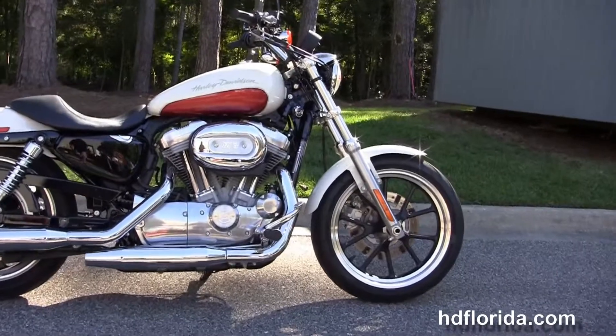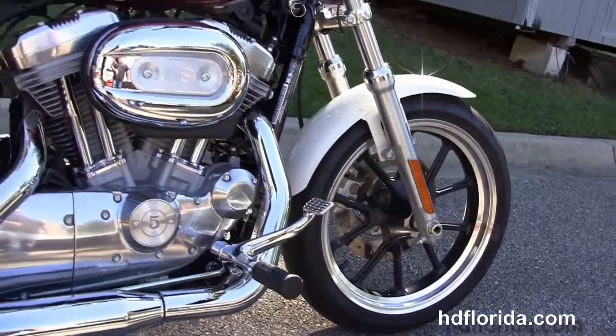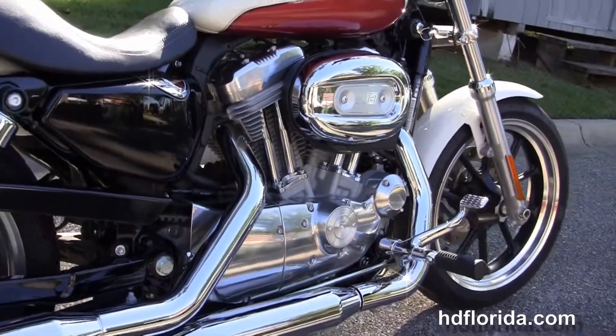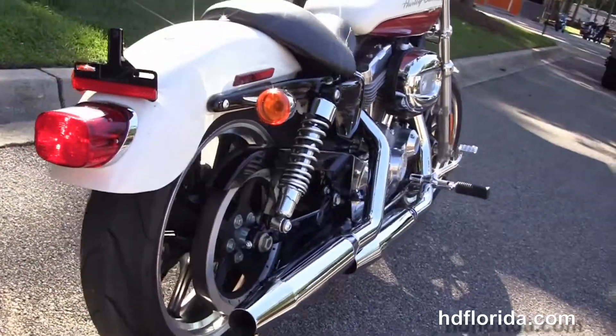This bike starts out front with a black and brushed contrasting split 5-spoke lightweight cast aluminum wheels. Moving back to the forward controls, we have the rubber mounted air-cooled 883cc Evolution V-twin engine with 5-speed transmission. Chrome static exhaust, fully adjustable rear shocks and a wrap around rear fender.